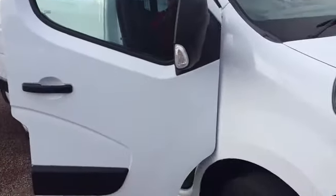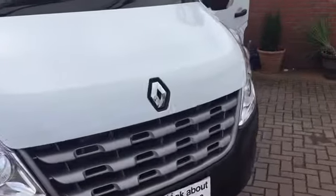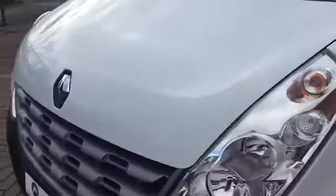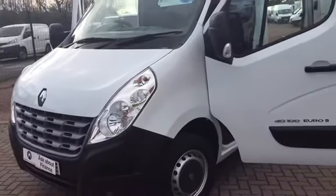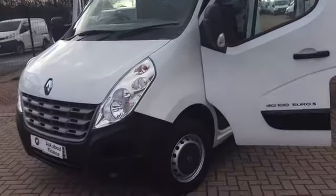So there you go — a 2012, 62 plate Renault Master, medium wheelbase, medium roof, L2 H2, with 17,000 miles. That can only be described as a tiny mileage. My name is Barry, thanks for watching, and hope to speak to you soon.